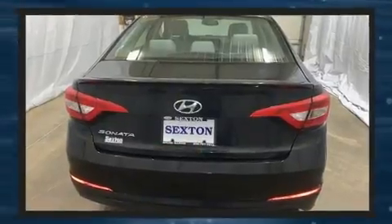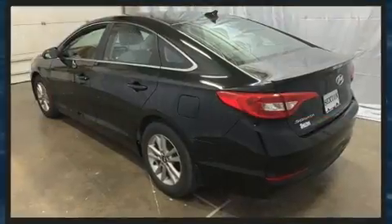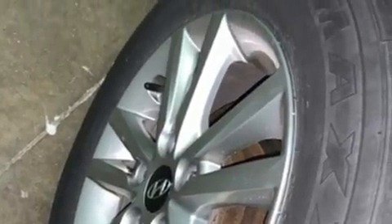Hyundai paid particular attention to efficiency and practicality with the following features: a tachometer, speed-sensitive wipers, fully automatic headlights, heated door mirrors, and much more.